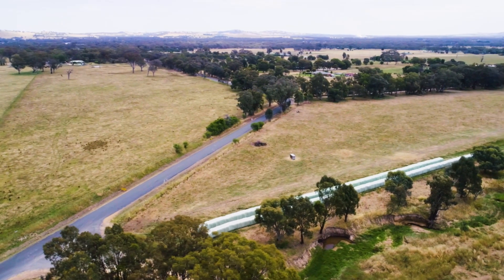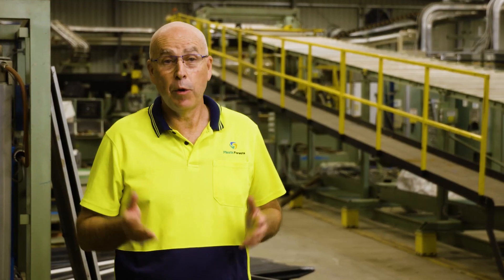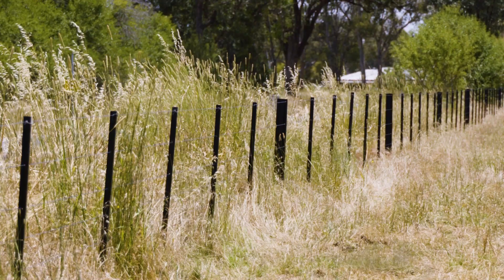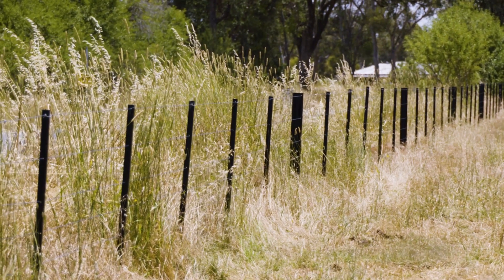One of the plastics we obviously recycle is silage film from farmers. When we moved into Walbury, Harry, who's just down the road, found out about us and started dropping off his plastic. And now Harry's buying it back as a farm fence post.